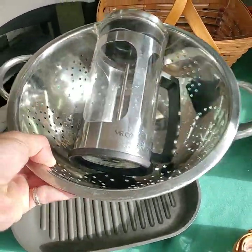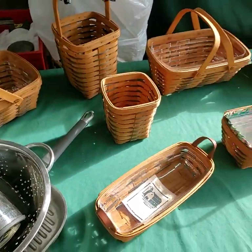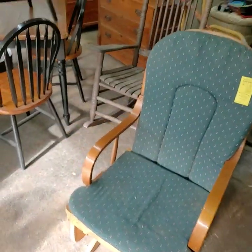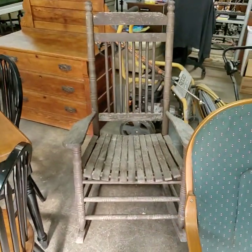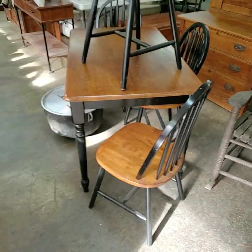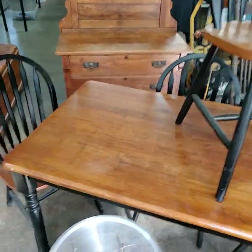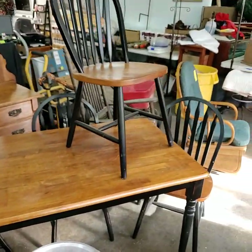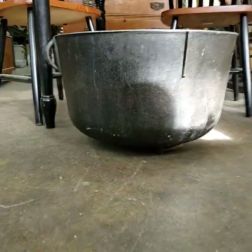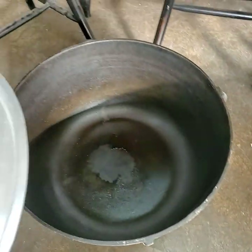That's a Pampered Chef there. Nice glider rocker for today — that one does have the Cracker Barrel label on the back side, so that is a Cracker Barrel rocker. Really nice table and four chairs, all real wood. Really nice kettle with feet on the bottom, seasoned and ready to go.